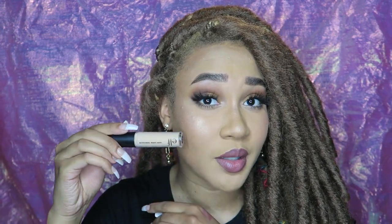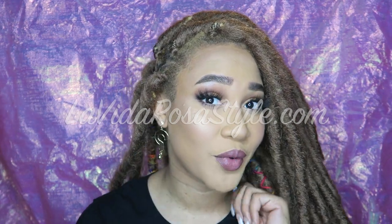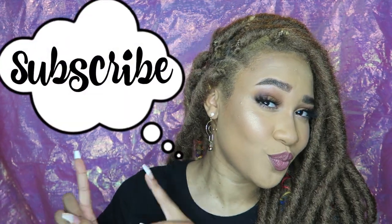Welcome to La Vida Rosa. I'm your host Pinky and today I'm going to be trying the e.l.f. 16-hour camo concealer and also doing a 16-hour wear test. We're going to see if this baby works. Before I begin, I'd like everyone to check out my website, La Vida Rosa Style, where you can find cute earrings like the ones I'm wearing — my exclamation earrings. Make sure you check out that link down below. Don't forget to like, comment, and subscribe. And without further ado, let's get into this video.